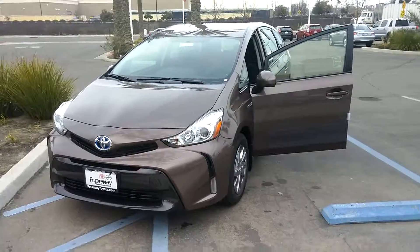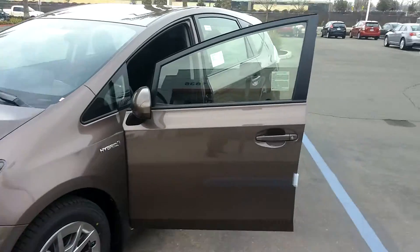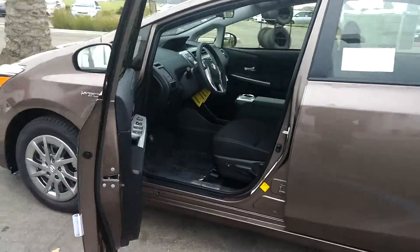Hey Dad, I found this nice one. Now, me personally, I'm a big fan of this color, this brown right here. If you dark these windows out, this thing's gonna look clean.